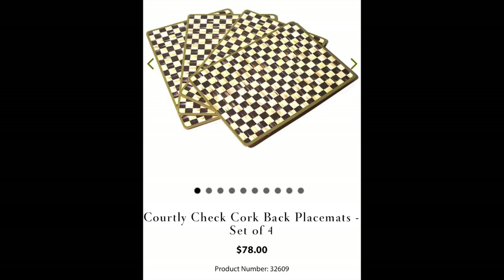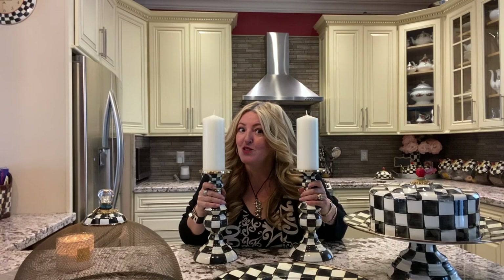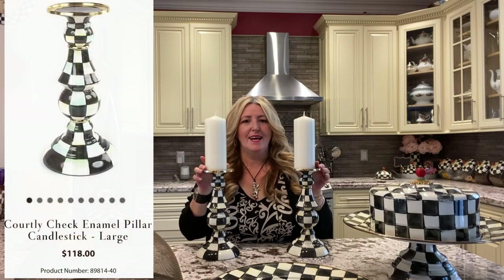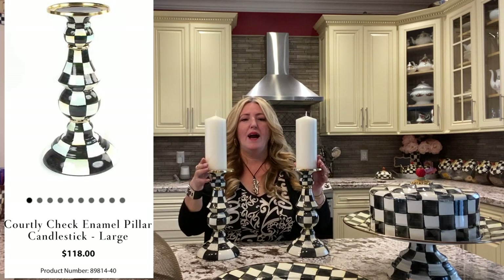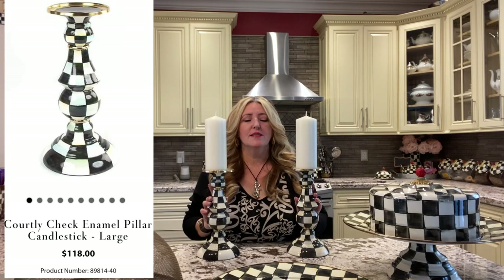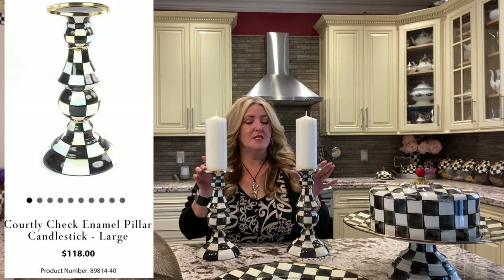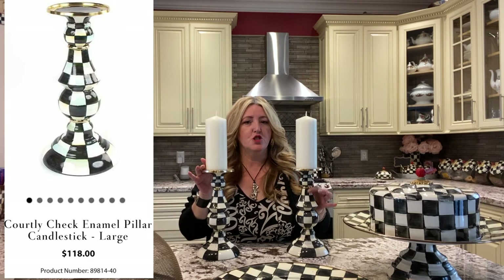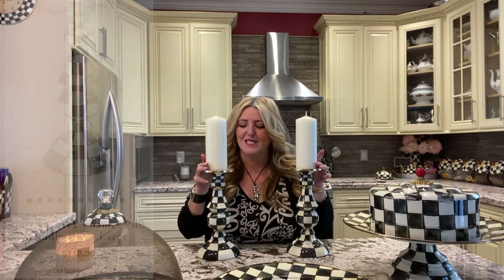I also have ten placemats that I use on my table — it is a large table, we have a large family. I have three extra for my counter as well. Are you still there? Are you enjoying this video? The next pieces are these two lovely candle holders that I am obsessed with. I actually have four — these two I currently have on my kitchen table and the other two are upstairs. These are the large ones and they do come in different sizes, but I thought if I'm going to spend the money, let me just get the big ones. These two beauties are not going anywhere.